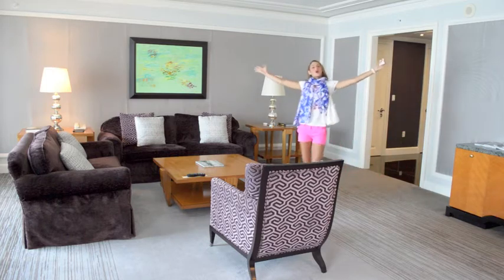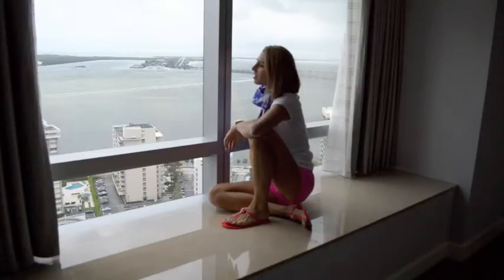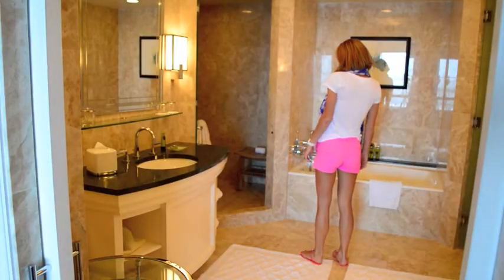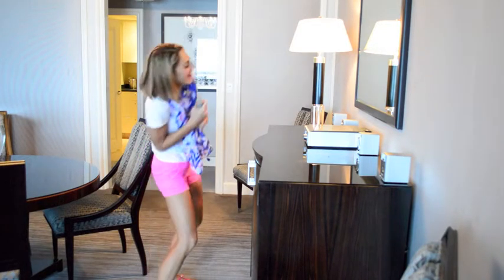Home sweet home! This tickles my fancy, that's for sure. With rooms boasting sweeping views of Biscayne Bay, bathrooms big enough for the King of Sheba, and of course a fully stocked minibar, you're bound to mix some pleasure with your business.